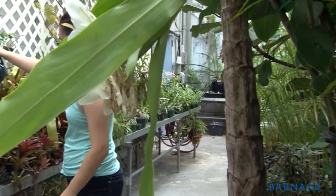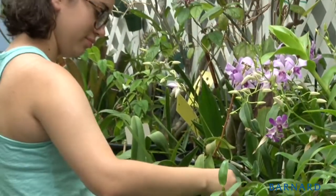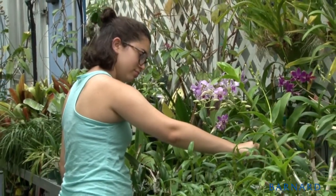Throughout my time here, I have been able to help the biology department with collecting experiment data, and it has really given me experience in a discipline that I'm not used to.